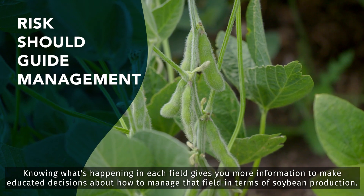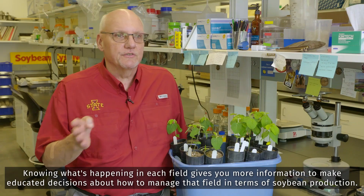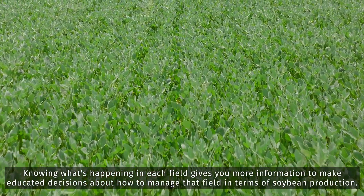Knowing what's happening in each field gives you more information to make educated decisions about how to manage that field in terms of soybean production.